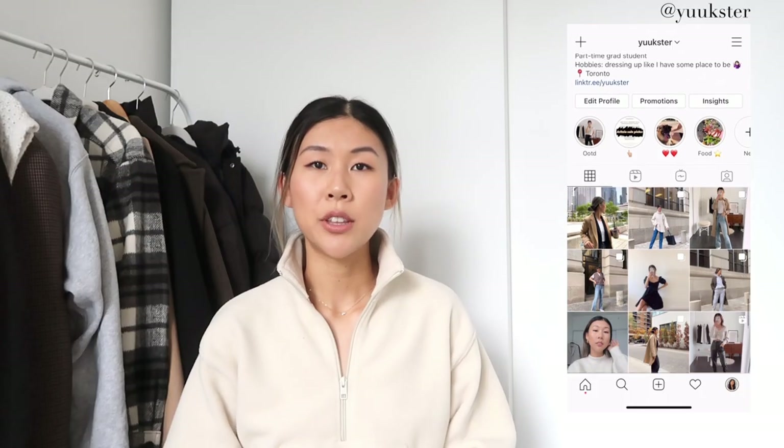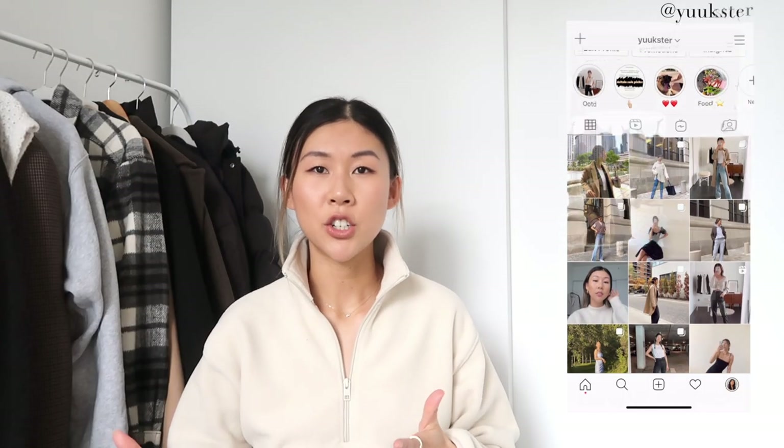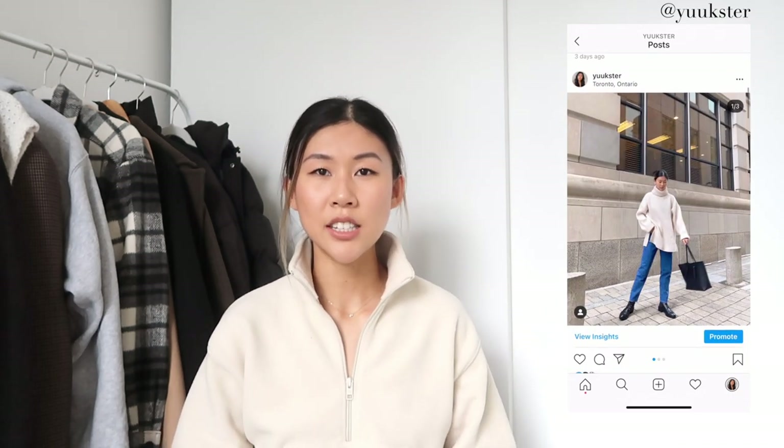Here are all the coats and accessories that I believe are essential for a freezing cold Canadian winter. I want to start off with some of my accessories and show you some of the winter outfits I put together to stay warm when it's freezing cold outside and still look cute. If you're interested, keep watching and don't forget to subscribe and follow me on Instagram where I post more of my outfits.